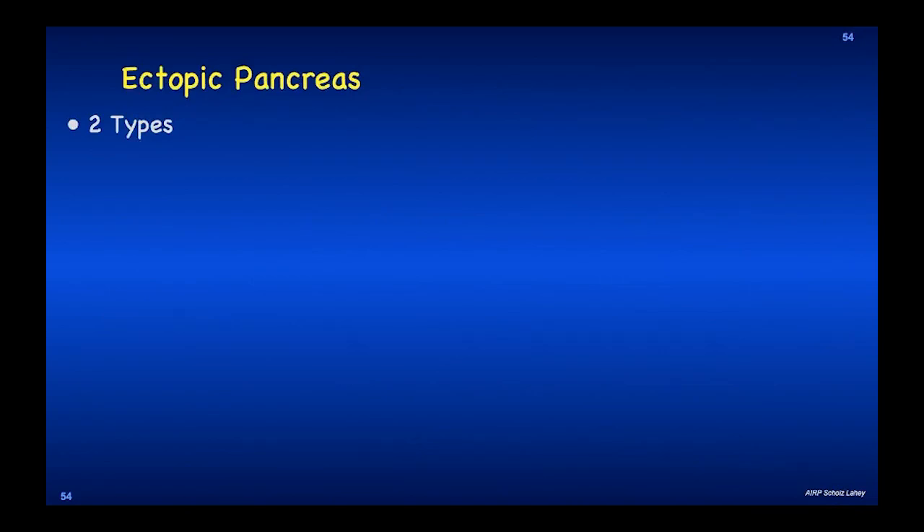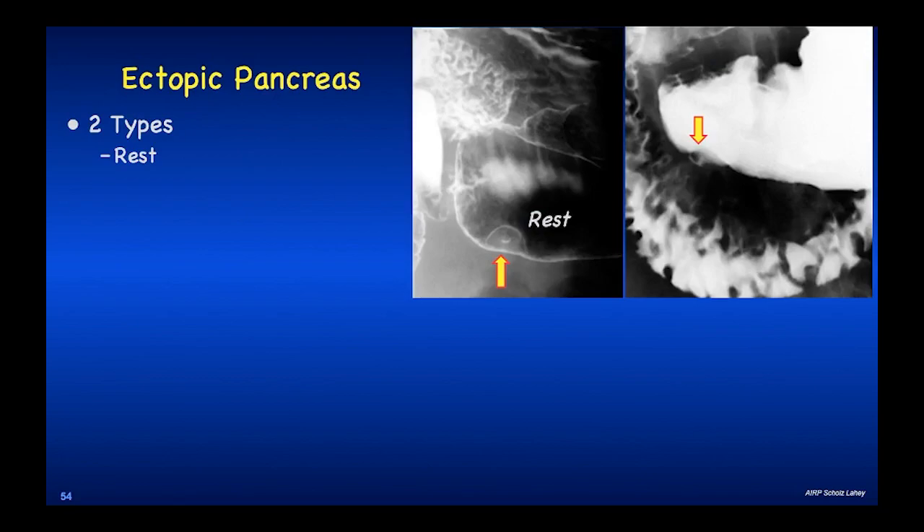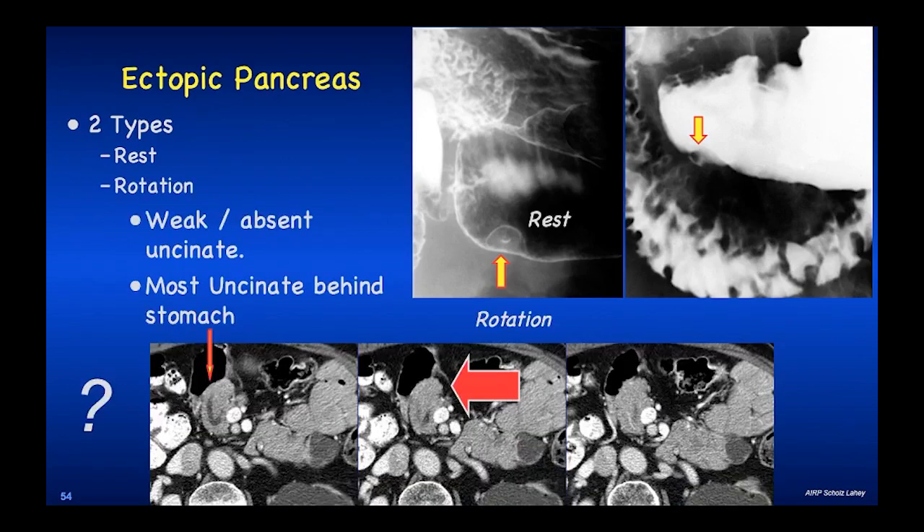Ectopic pancreas — there are two types that can manifest in the duodenum or stomach. One is a pancreatic rest, most of which tend to occur within the stomach at the greater curvature. The other form is a rotation anomaly where the pancreas does not form a normal uncinate; these tend to have a weak or absent uncinate, and most of the uncinate is behind the stomach, causing a filling defect or distortion of the duodenum or the antrum of the stomach, depending upon size. In this rotation anomaly you can see a duct — that is the duct going to the uncinate, which has not flipped around in this congenital anomaly.